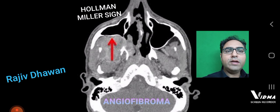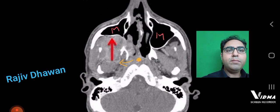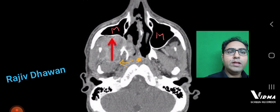Now look at this picture. In this, M is representing the maxilla, and you can see the red arrow — that is the tumor — and look at the yellow dot.